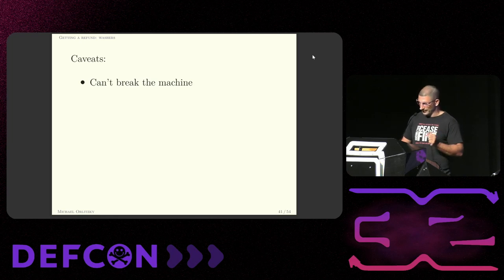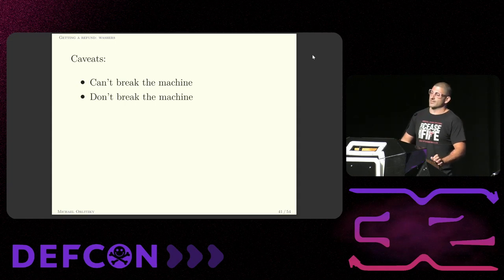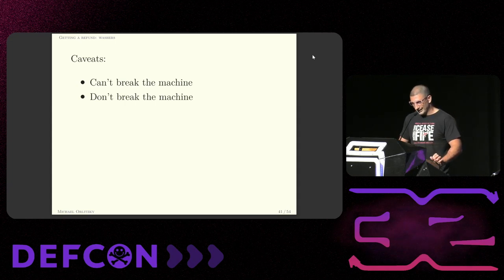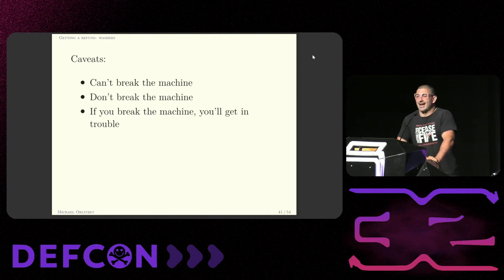First is that I can't break the machine — my neighbors use these machines to do laundry. I like my neighbors and you really don't want to be on the bad side of someone who wakes up at 5 in the morning on a Sunday to do laundry. Really though, I can't break the machine because if I break it, the property manager is going to get involved — they're going to call the board, which is made up of my neighbors. I like my neighbors; I don't want to waste their time.